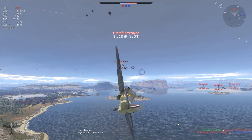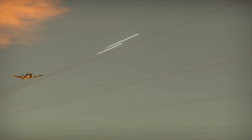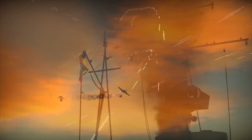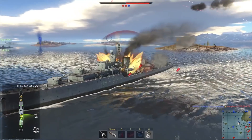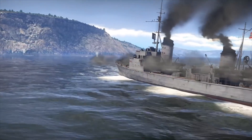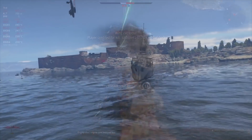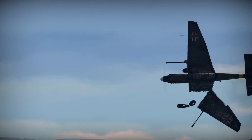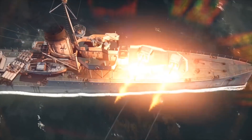War Thunder has a huge variety of more than 1,200 playable aircraft, tanks, helicopters, and ships from the 1930s to the 1990s, which you can take to battle on land, in the air, and at sea on more than 80 theaters of war. War Thunder has offered all Defense Updates viewers a special bonus: a free premium tank or aircraft and three days of premium account time for registering using the link in the description. Join more than 20 million players from all over the world!